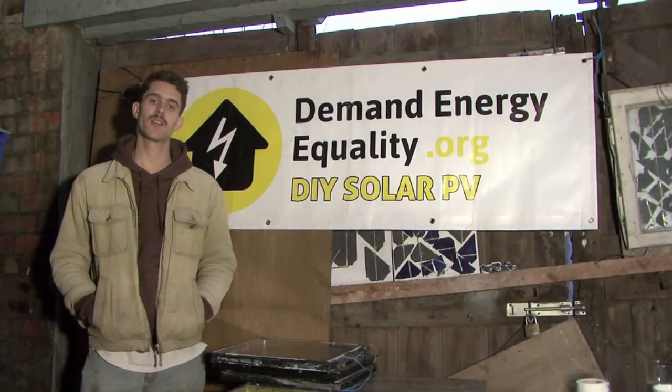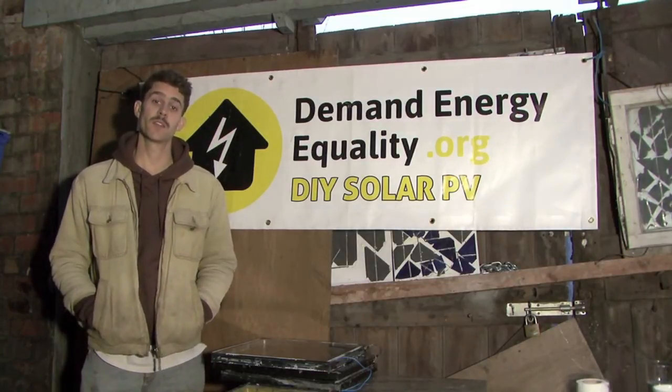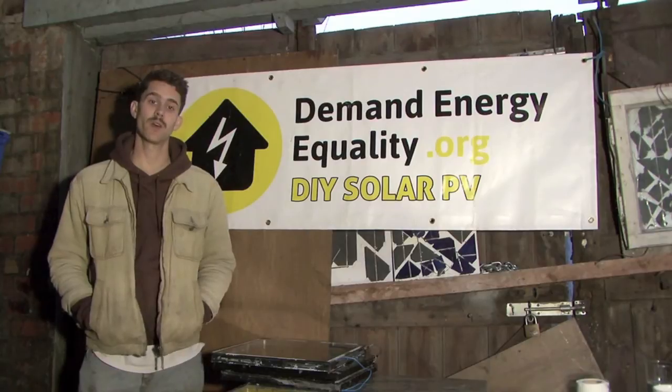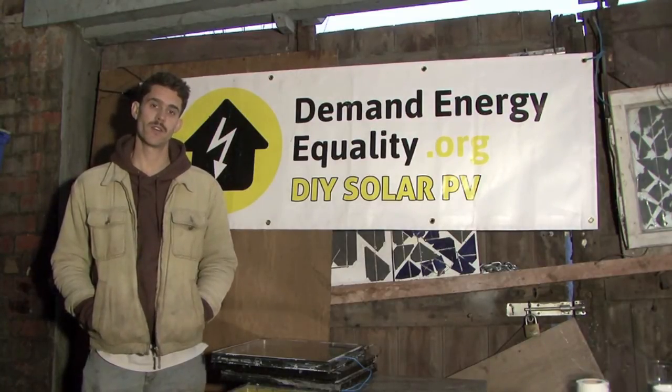Before we get going, just a little bit about the project itself. Demand Energy Quality is a Bristol-based, community-led energy project that seeks to empower and power low-income households. One of the ways in which we do this is by running these workshops, through which people learn how to build their own panels and therefore reduce their energy costs.